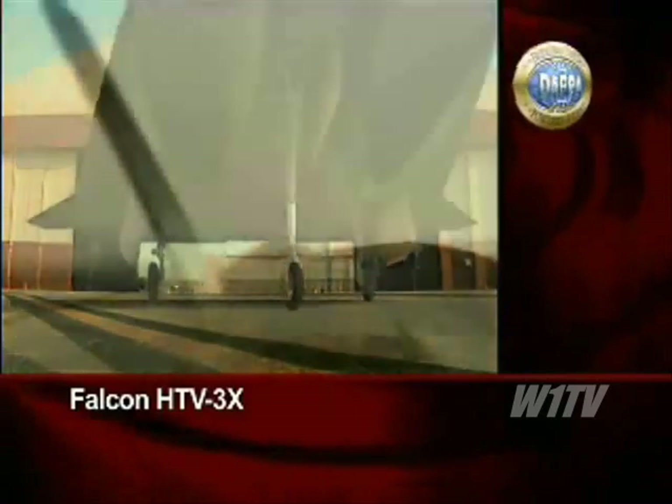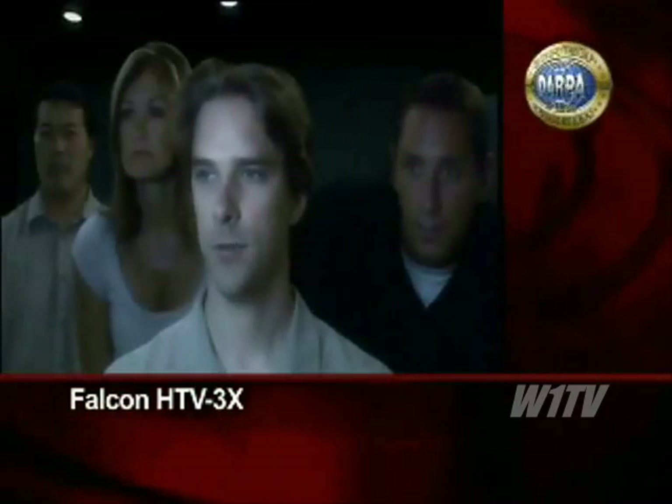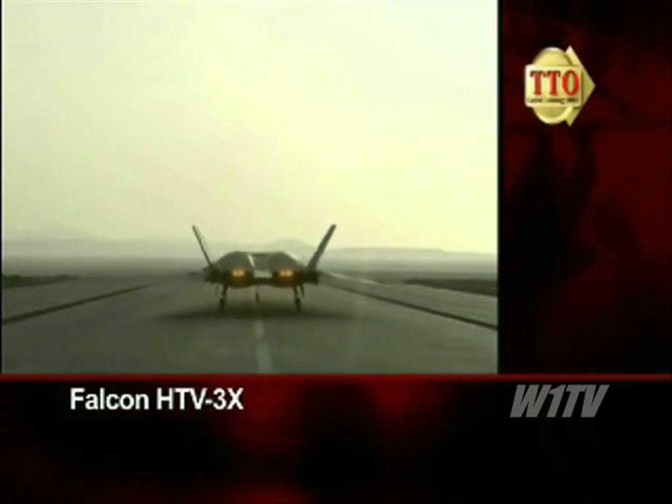As the vehicle is being prepped, the HTV-3X flight operations team is going through their checklists within the mobile flight test trailer.